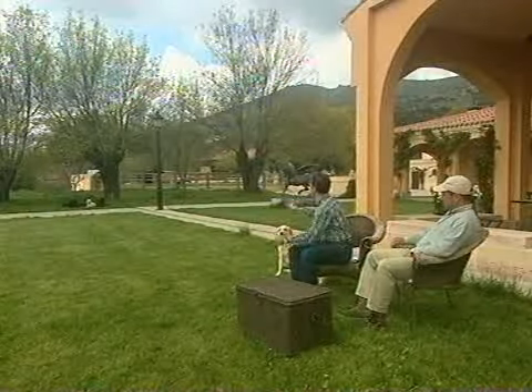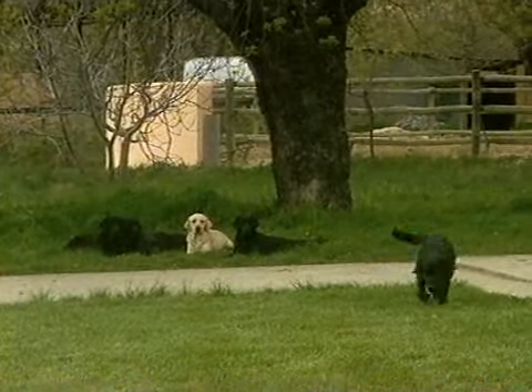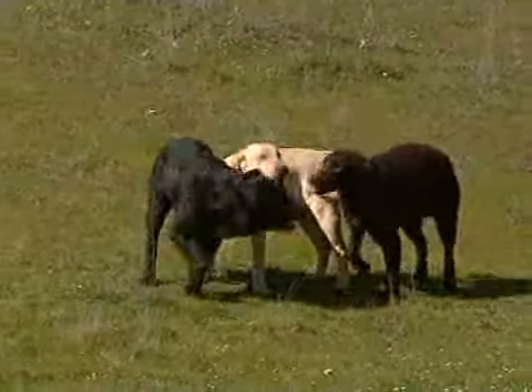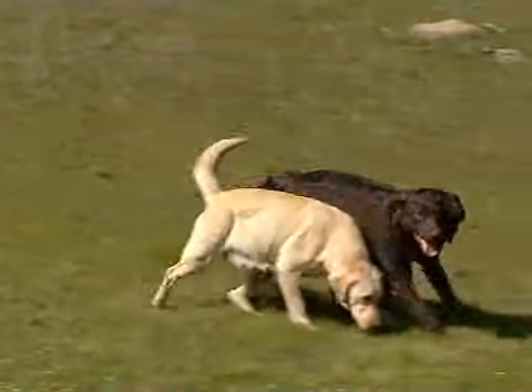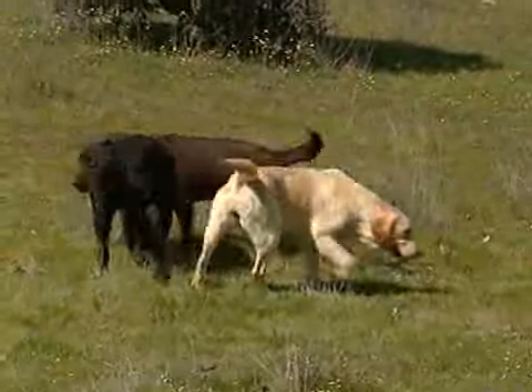El Labrador Retriever se caracteriza también por un pelaje denso, corto y doble. Una capa externa y áspera, donde nada se le queda pegado por mucho tiempo, sea agua, barro o nieve. Y una capa interna de pelo al anudo que es virtualmente impermeable, para que el cuerpo del perro no se enfríe, aunque quede mojado durante horas. Esta raza tiene tres mantos: color negro, el más masivo y corpulento, el dorado y el chocolate.